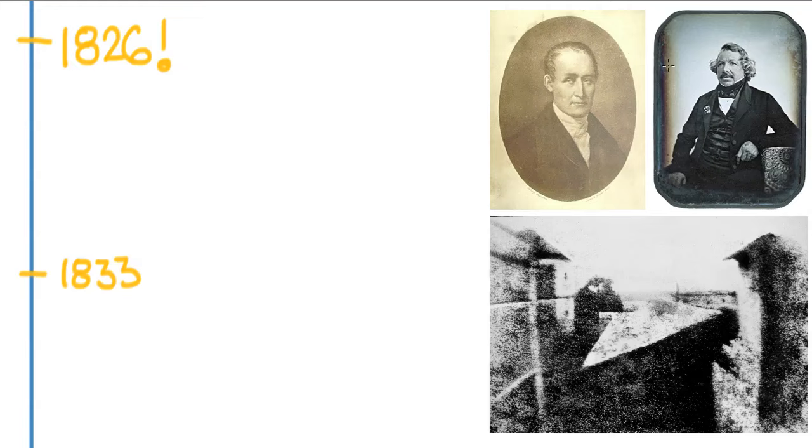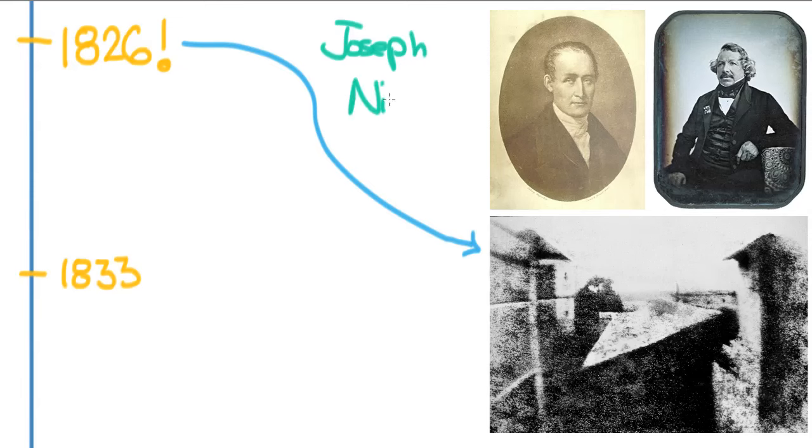That development came roaring around the corner in 1826 in southern France. This guy's name is Joseph Niepce. Joseph Niepce was a guy who was interested in the entire idea of photography and wanted to develop some kind of camera. He had taken a camera obscura, worked with light-sensitive silver nitrates, and at the same time had been exchanging letters with Louis Daguerre. Niepce was the first person to really come up with a permanent photo.